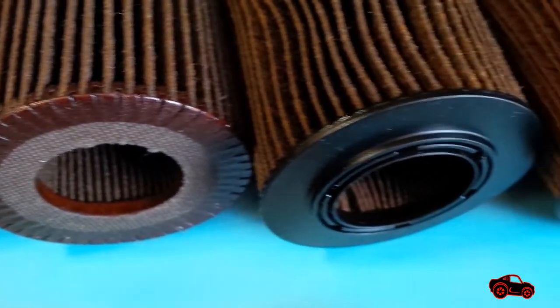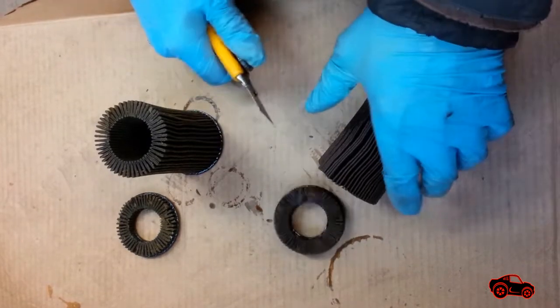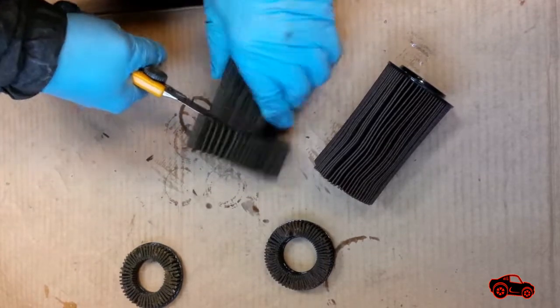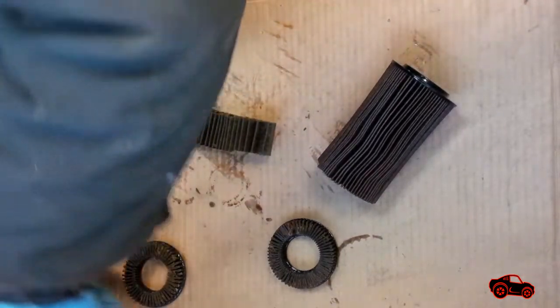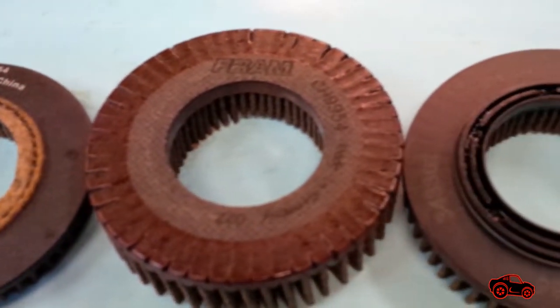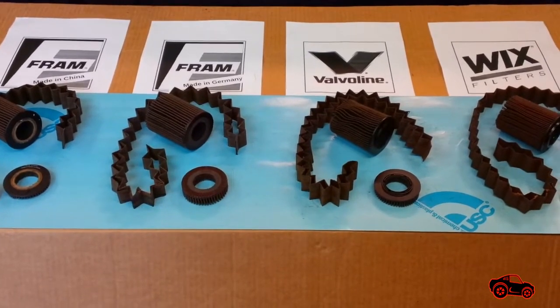I began my evaluation by gathering my four used filters. To cut the filters I used the same kind of blade to see if some media were stronger than others. When I was cutting them I did not feel any big difference. I needed to get a sample stripe of filter media from each one to compare and measure them. As you can see, the filtering caps have different shapes, so the cap openings are not sealed the same way when the cartridge is installed in the filter housing. To simplify the evaluation, I placed the filters in alphabetical order from left to right.